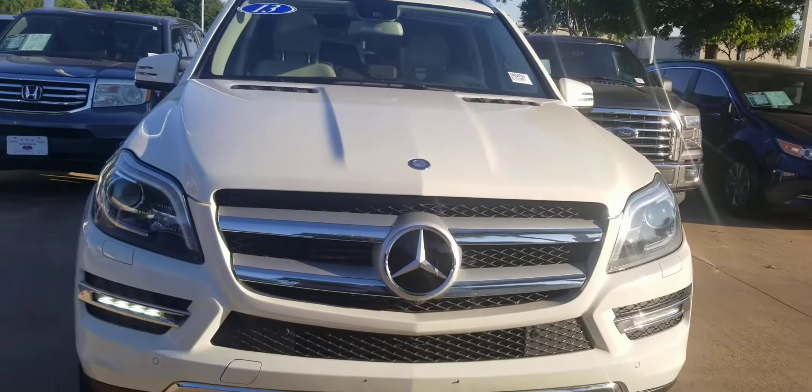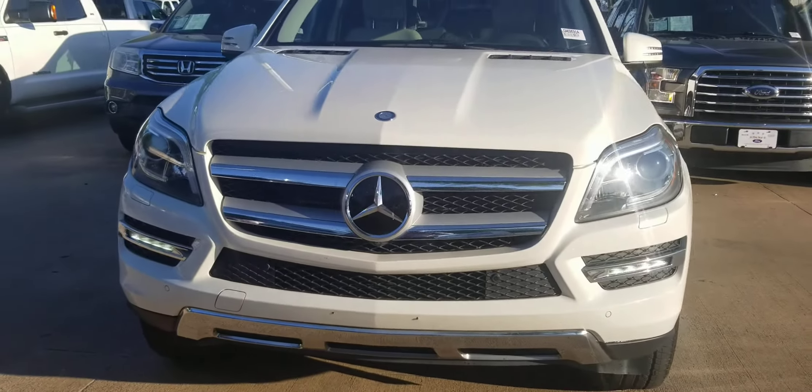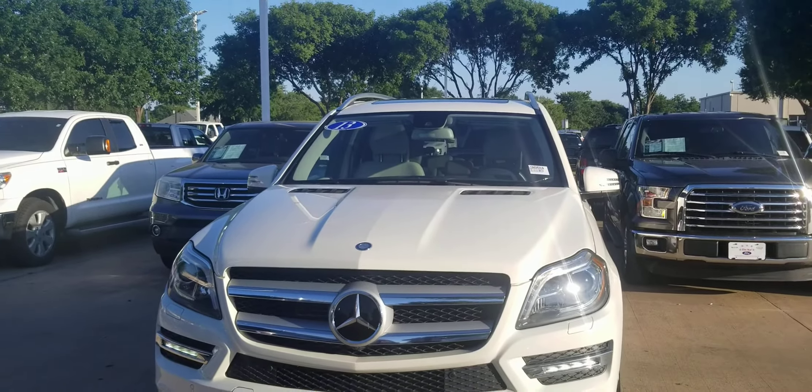All right, this vehicle is here. Let me know when it's a good time for you to come and look at it. Thank you.